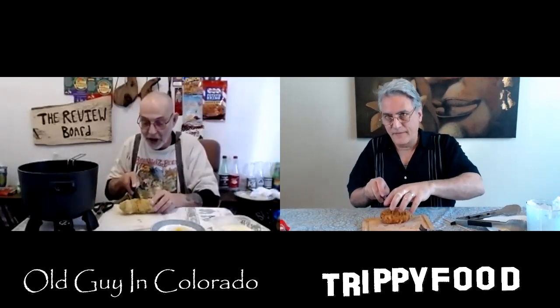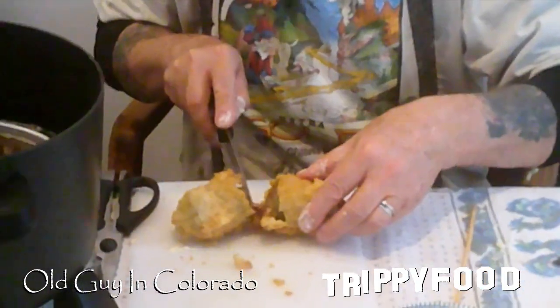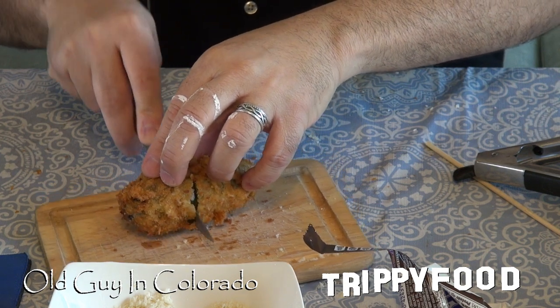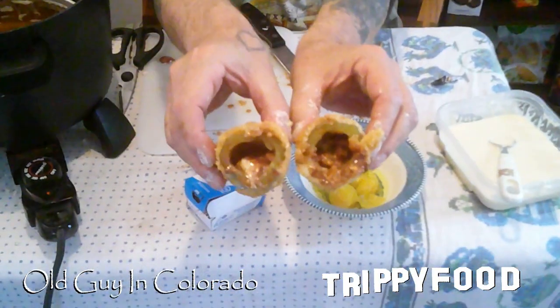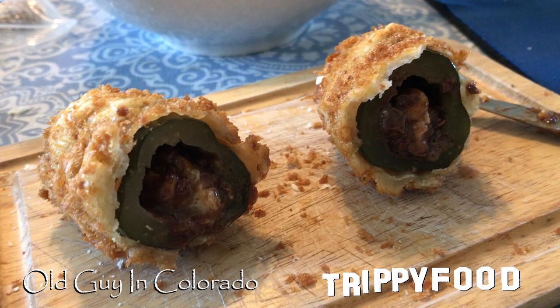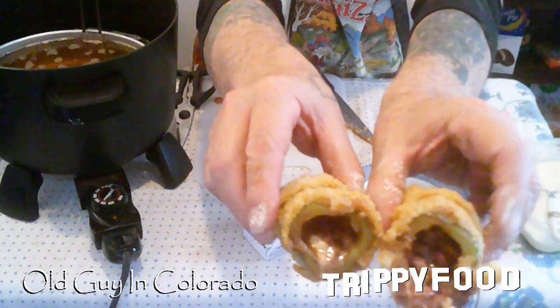Ooh, that panko's nice and crunchy. The Snickers bar is totally, thoroughly, completely melted on the inside. Hot Snickers all over the hand — or it's hot pickle juice, I'm not sure. It's completely melted. Look at that. Same with mine — just liquefied.